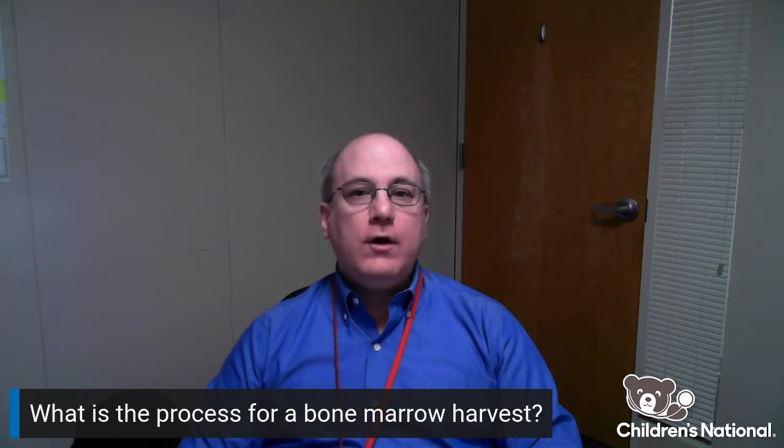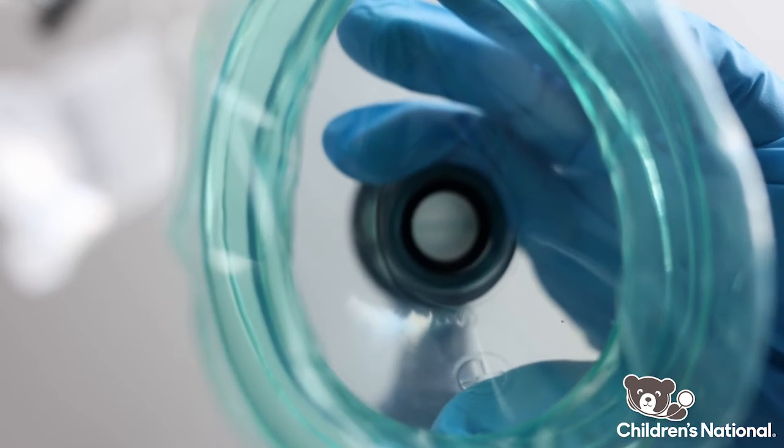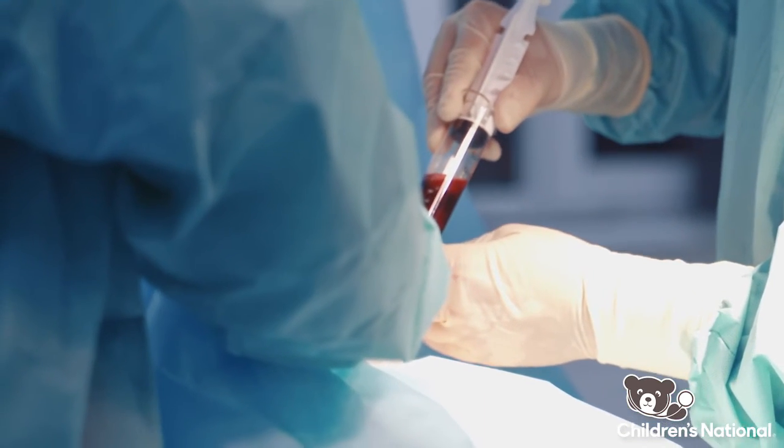On the day of the procedure, the donor will come into the ambulatory surgery area and they will be put under sedation and then taken to the operating room, where the special needle that I mentioned before will be used to collect the bone marrow.